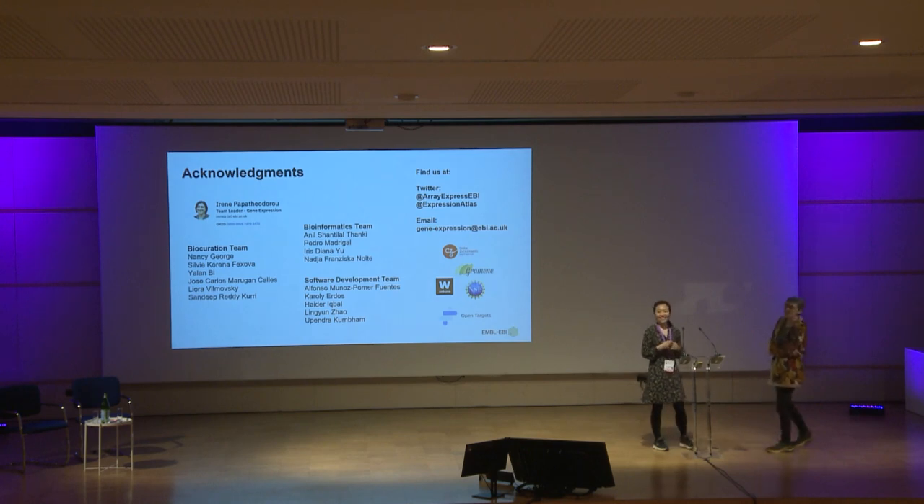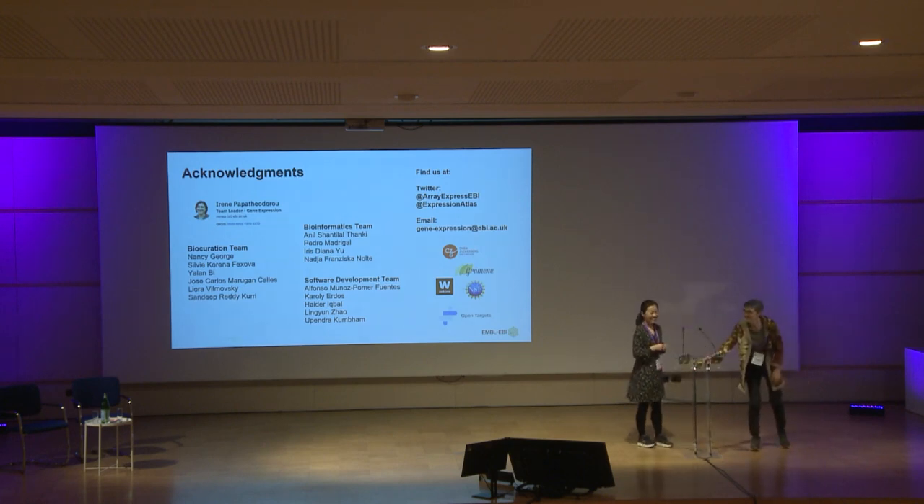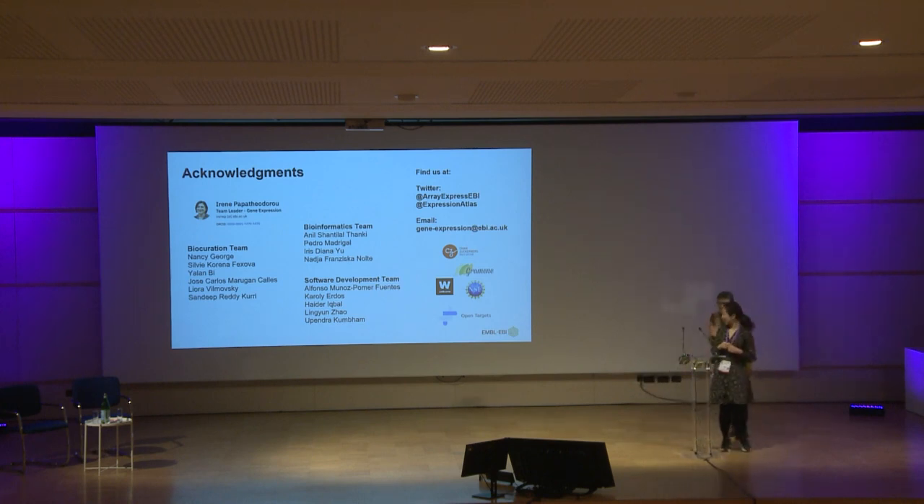Thank you. Any further questions? I think everybody is a bit tired and we have about 18 seconds, so thank you.